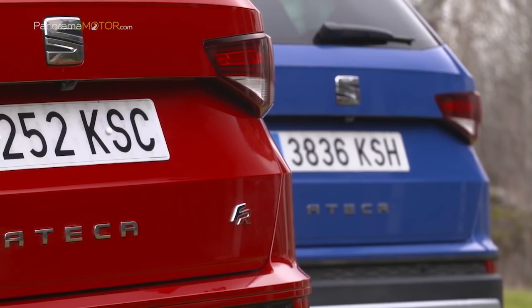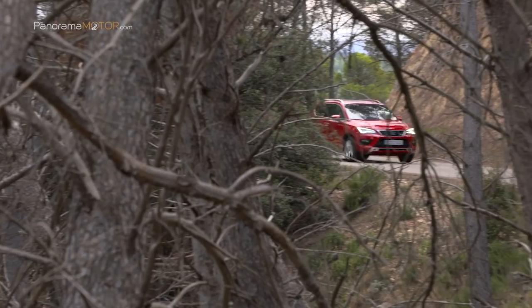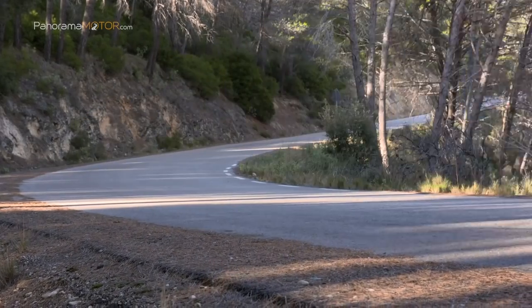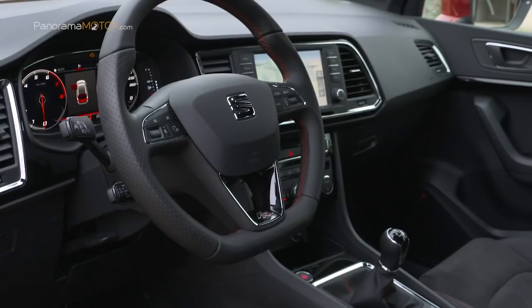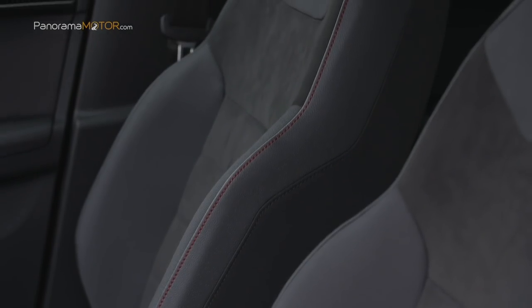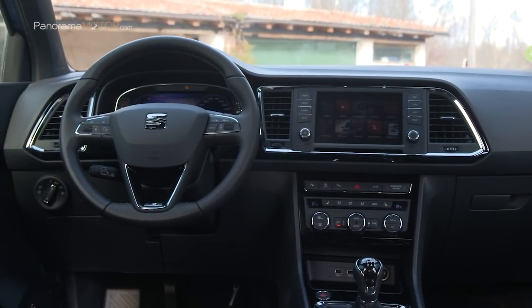El nuevo motor de gasolina 1.5 EcoTSI tiene 1.498 cc, 4 cilindros, 4 válvulas por cilindro y proporciona 150 caballos de potencia, que se desarrolla en un régimen de giro comprendido entre las 5.000 y las 6.000 rpm. Alcanza un par máximo de 250 Nm entre las 1.500 y las 3.500 rpm, con un ratio de compresión de 10,5:1. Gracias a un extraordinario empuje a medias y bajas vueltas del motor y a la capacidad de estirar prácticamente durante todo el régimen, se consigue una conducción sencilla con pocos cambios de marcha, así como un excelente dinamismo cuando se le exprime al máximo.